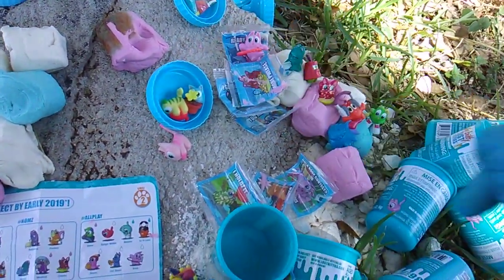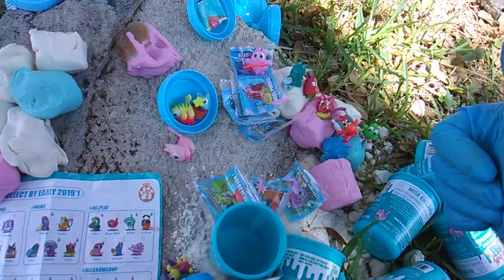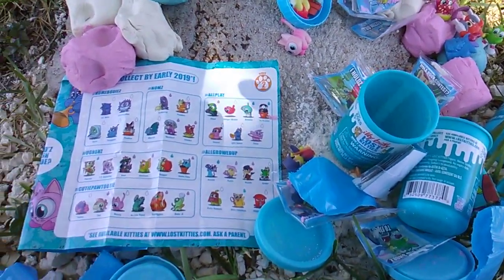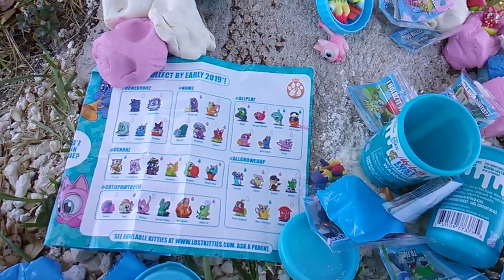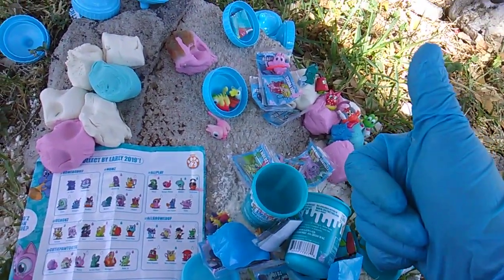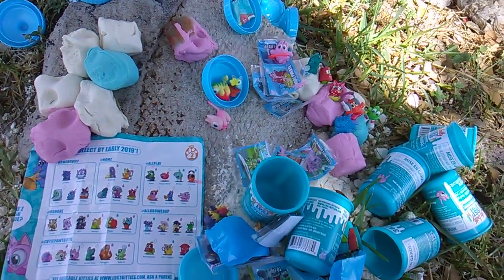Well, there it is — Itty Bitty Kitties Wave Two complete! But there's still 12 more. Are they out? Have they even been released? Has anybody seen them? I think your best bet at this point is Dollar Tree — that's where I found these Wave Two one-dollar packs. Thumbs up, check the Lost Kitties playlist, thank you for checking them out on video, have a great week!